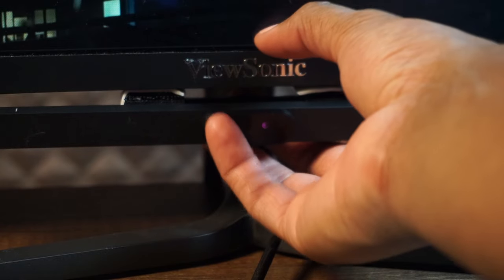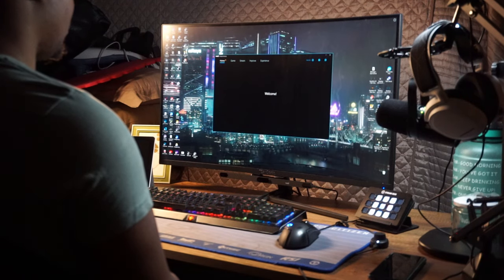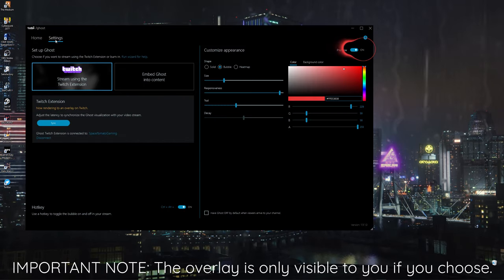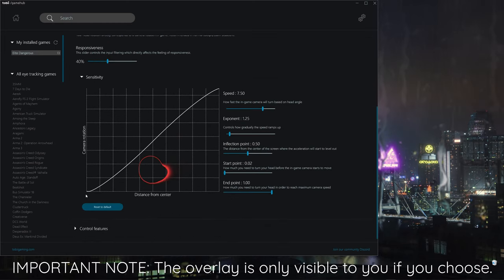After plugging into a USB 2.0 capable port on your PC, you head to the website to download the software and run it to set up the device in probably less than five minutes. There are three different software options, though they aren't all required: Tobii Experience, which helps you visualize head tracking and shows a graphic display of all supported games; Tobii Ghost, where you set up the device for streaming; and GameHub, which lets you tweak specific eye tracker settings per game. I really hope they consolidate all of this into one package in the future, because I don't enjoy having three different programs for very slightly different things.